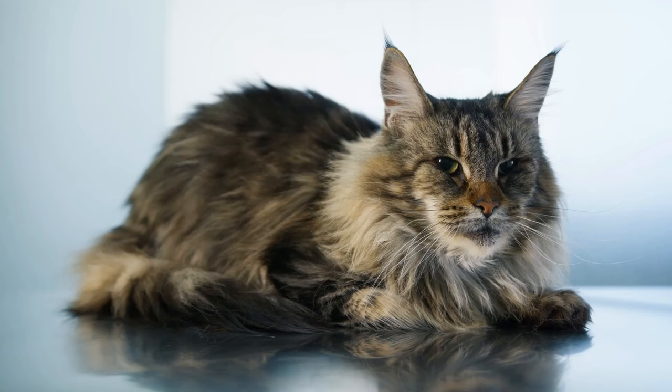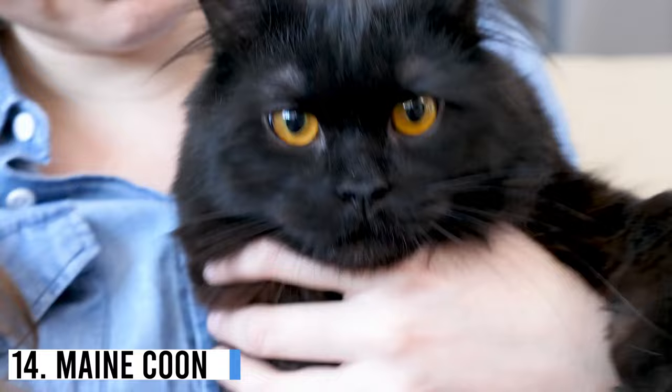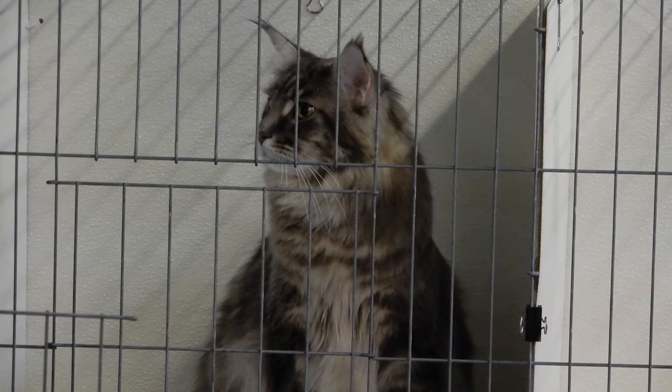Number 14: Maine Coon. Behold the majestic Maine Coon. These gigantic fur balls are native to the state of Maine and are one of the oldest natural breeds in North America.